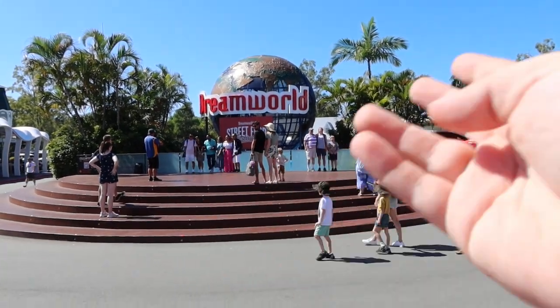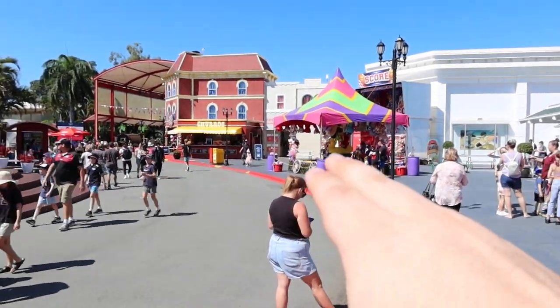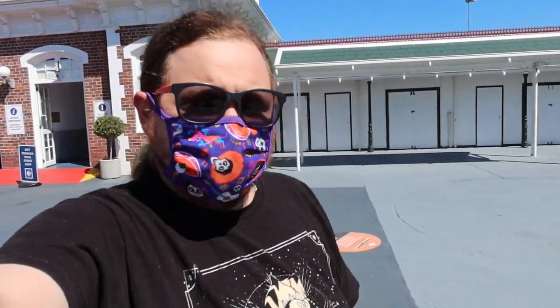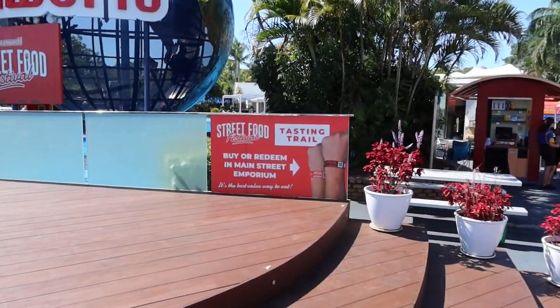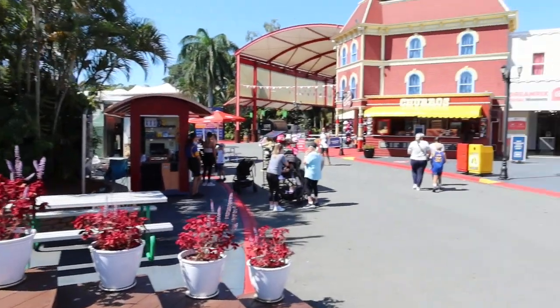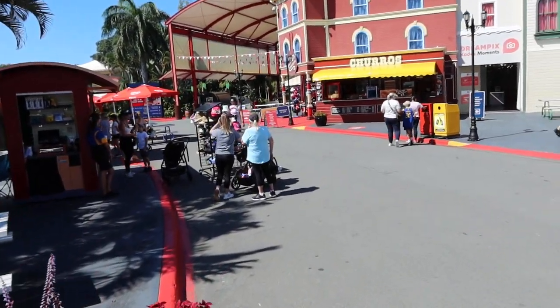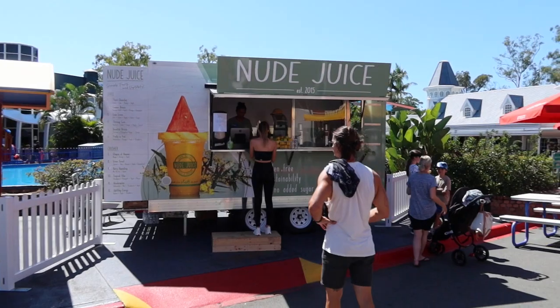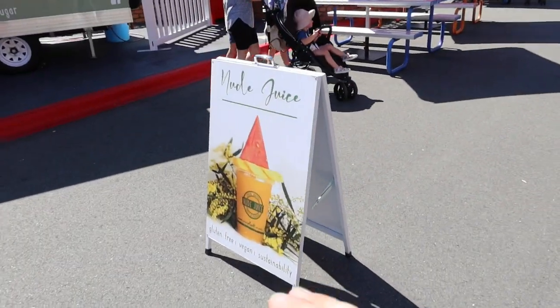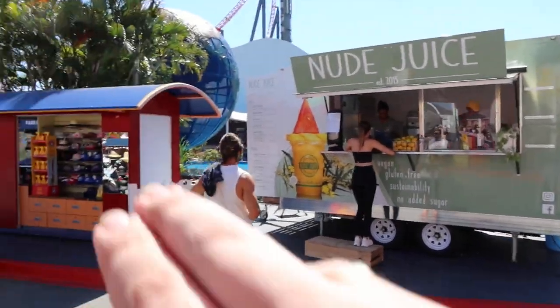Just past the gates, the first thing we'll notice is a food festival sign and also some of the carnival games. It's worth pointing out that school holidays have just started, so this is the first week of them — the parks are already a little busier with a lot more children around. I'm seeing a sign about food festival bands, so let's head into the Emporium and see what that's about. I'm not sure if it's part of the food festival, but we've also got a Naked Juice truck here next to the ball thing.